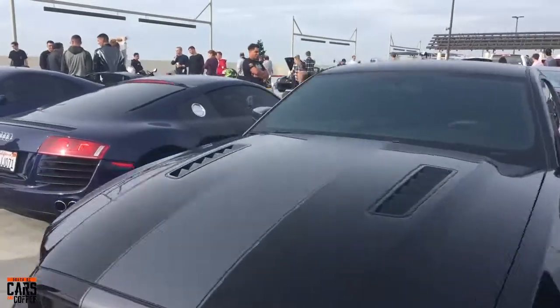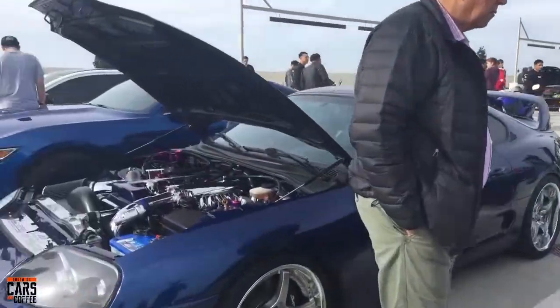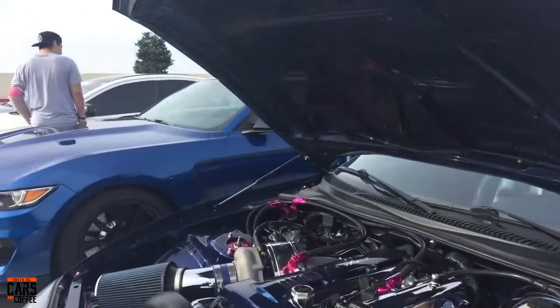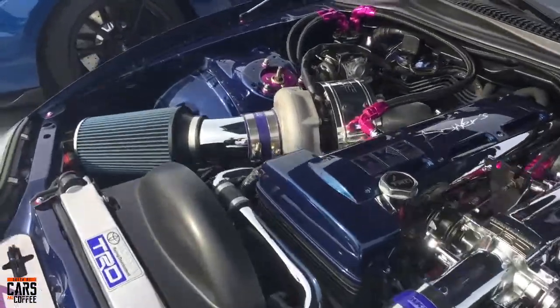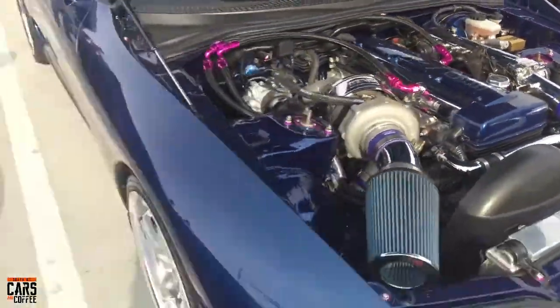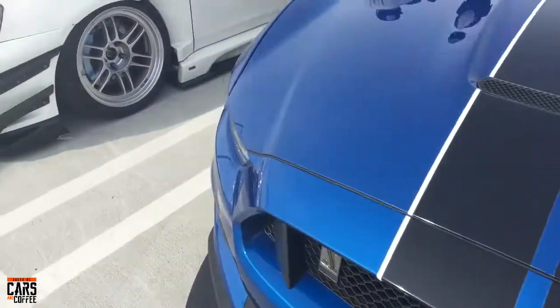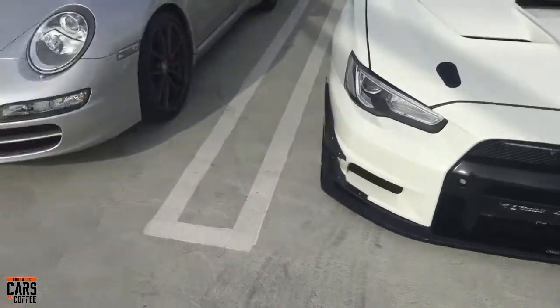Mustang, Audi R8. And then a Supra here running some serious plumbing — check that out, massive turbo over here. Very cool. Another Mustang. An Evo I think that is, and then another Porsche.